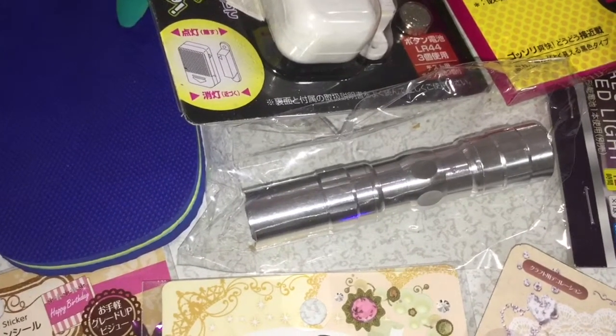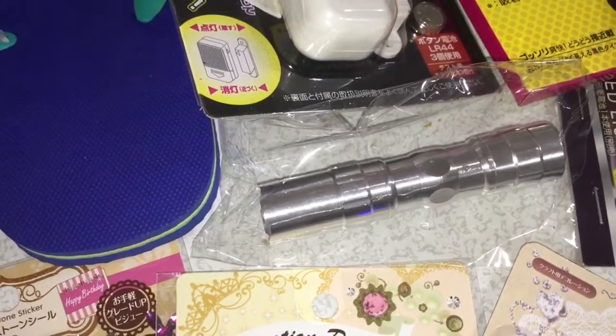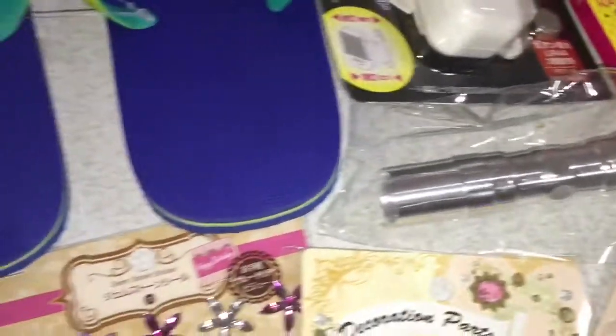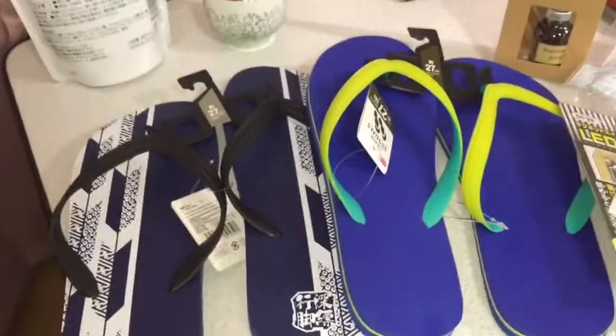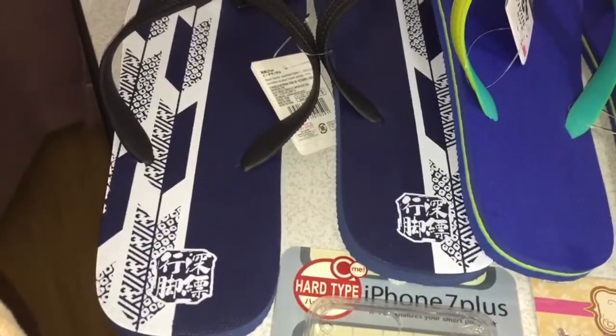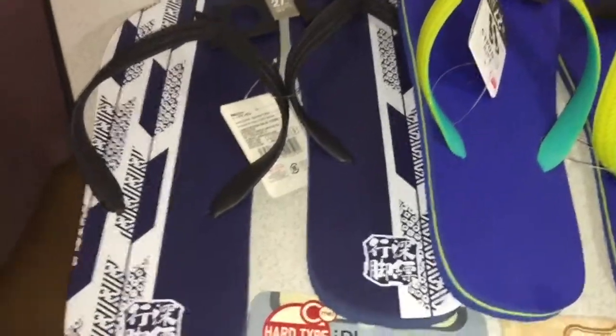I also got a flashlight — I couldn't find a decent flashlight in the Philippines, the decent ones are expensive. This one is only 100 yen, it's good and it's cheap. And then I also got some flip-flops. The ones I got from the Philippines are uncomfortable, these ones are very comfortable.